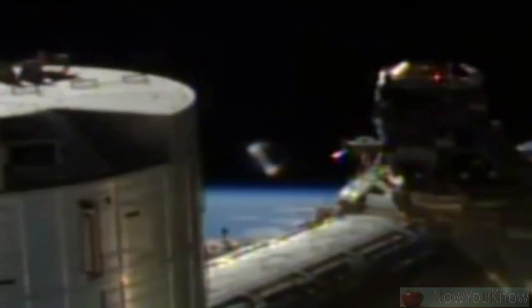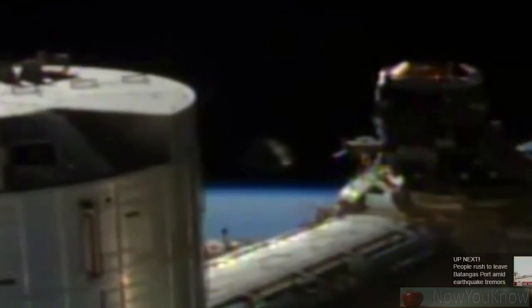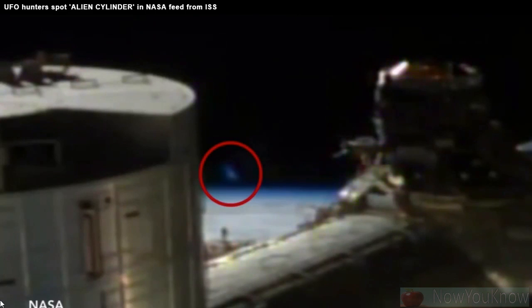The video shows the edge of the International Space Station, which was constantly manned by astronauts from NASA, ROSCosmos, and the ESA. Out in the darkness, a huge shape appears to move slowly across the blackness of space. Hanging in space, the shape moves across the Earth's skyline before eventually fading from the NASA camera.